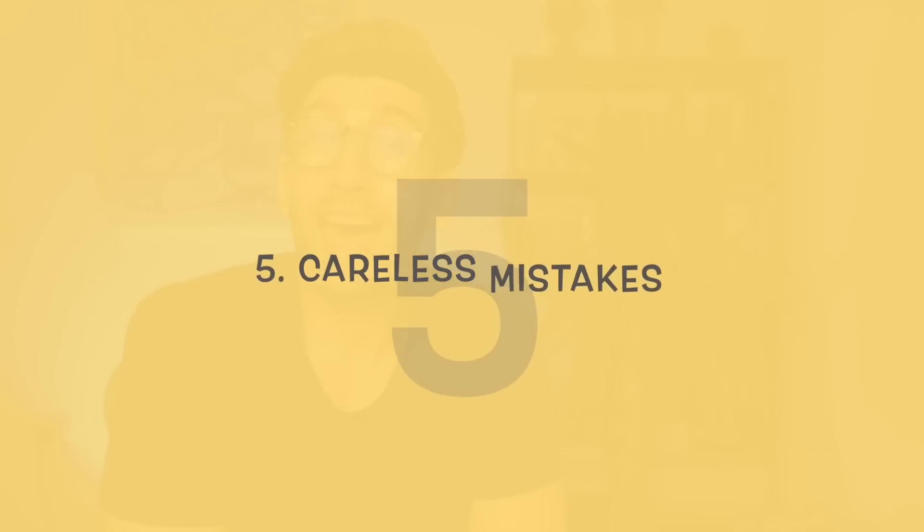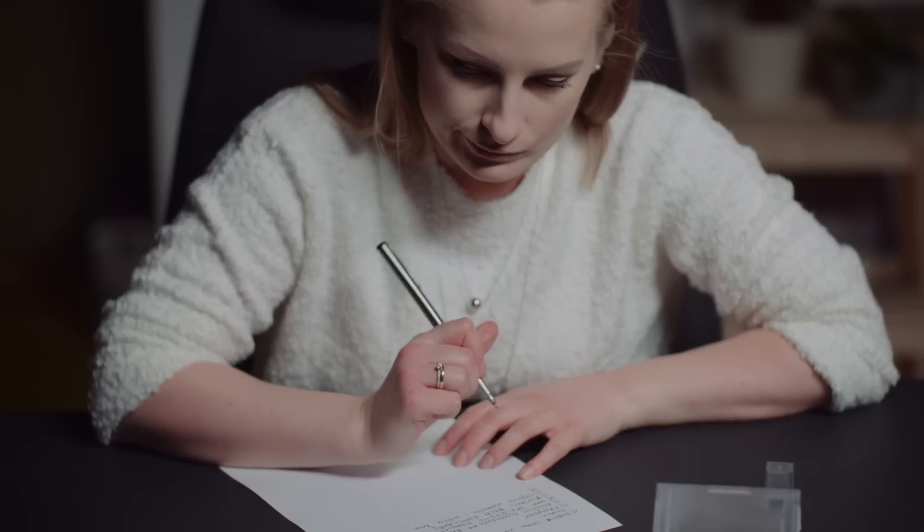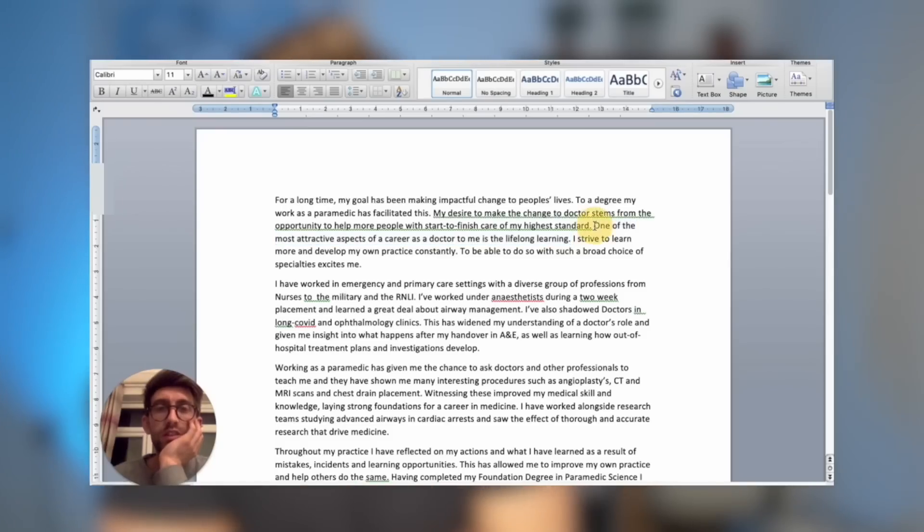Another mistake I see people make is careless errors — things like writing your personal statement and not checking grammar properly, or making careless spelling mistakes. Those are the kind of things that can cause someone to chuck your application straight in the bin.